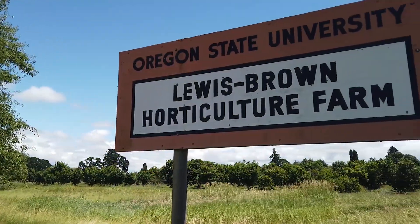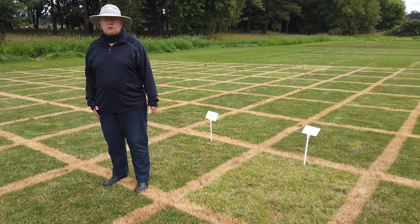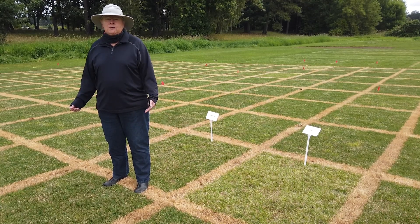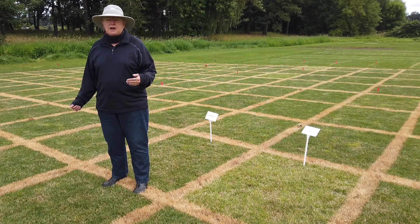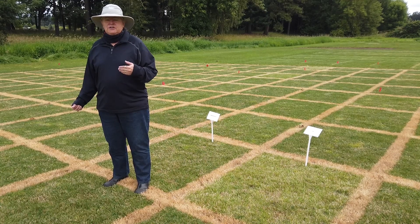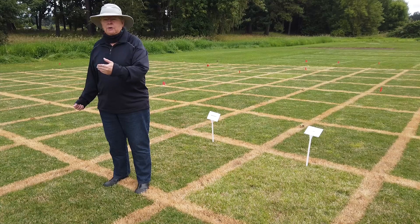This is Dr. Leah Brillman. I'm standing on a National Turfgrass Evaluation Program trial at Oregon State University. Included in any NTEP trial are cultivars that are called standards, and this allows us to compare the data from one NTEP to another because we can look at how the standards change in performance from one trial to another.